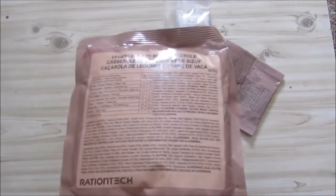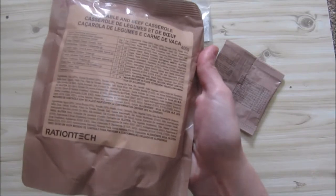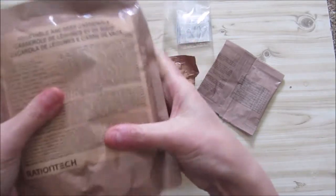Let's see what we got in this one. We've got a vegetable and beef casserole. We had the lamb one the other day and it wasn't bad — we actually had it cold as well and it also wasn't bad. I'm not going to do this one cold though, I just don't feel like it.